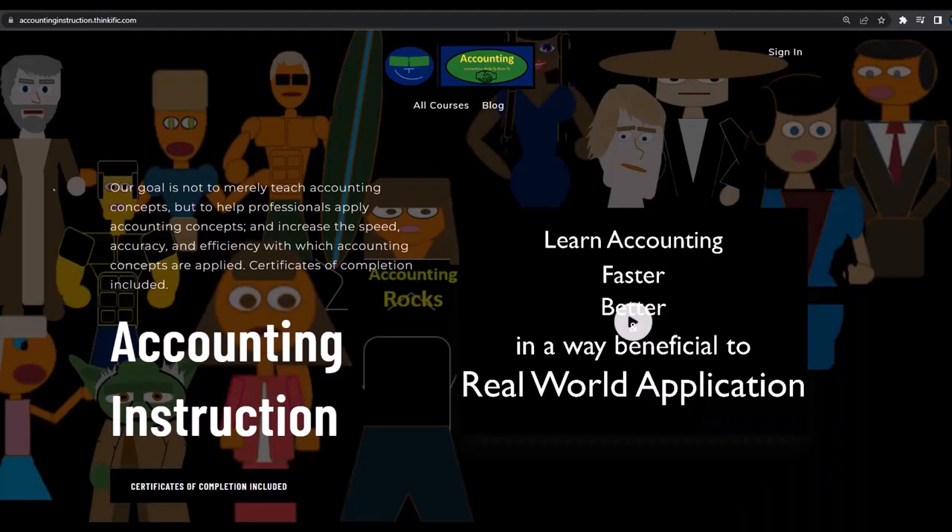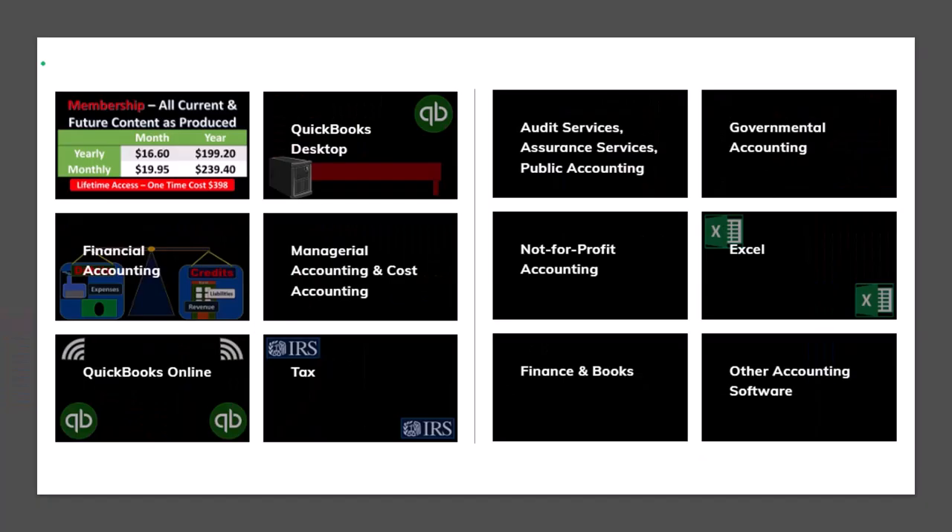If you would like a commercial-free experience, consider subscribing to our website at accountinginstruction.com or accountinginstruction.thinkific.com where we have many different courses. You can purchase one at a time or have a subscription model giving you access to all the courses, which are well-organized and include other resources like Excel files and PDF files to download, with no commercials.